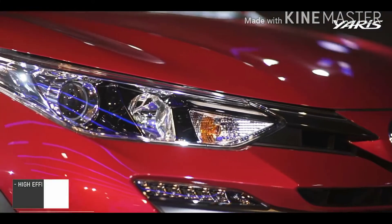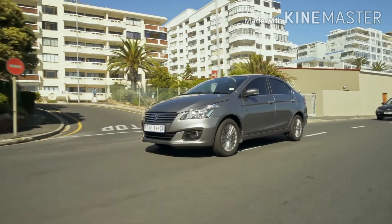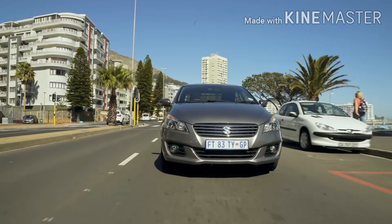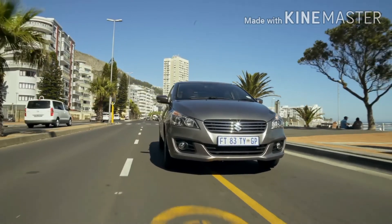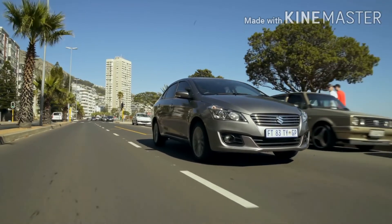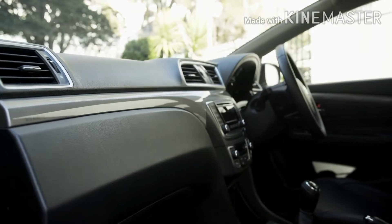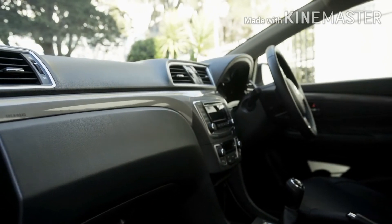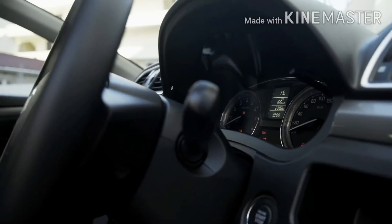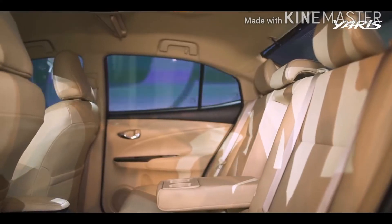In comparison, the Suzuki Ciaz is a bigger car with better interior volume, cargo volume, and passenger space. It comes with two airbags as standard as well as an ABS system, but there is no EBD or traction control. You do get better tires with a Bridgestone imported tire setup, but the trade-off is fewer options and the conservative exterior and interior look may be a letdown. It is also a lot cheaper than the Toyota Yaris.